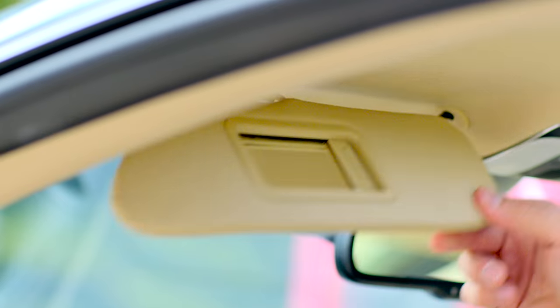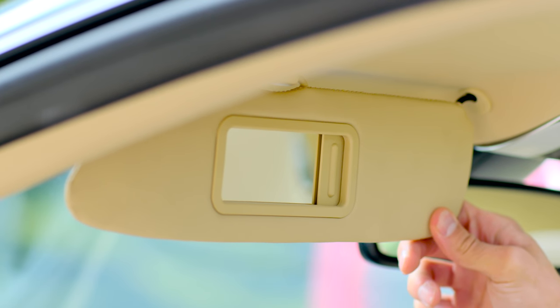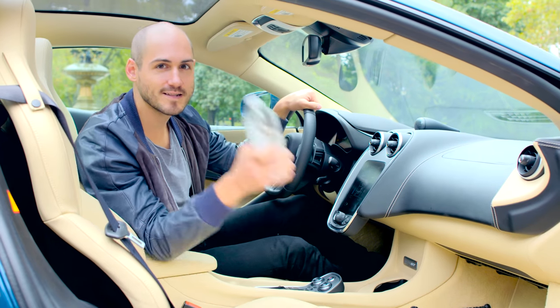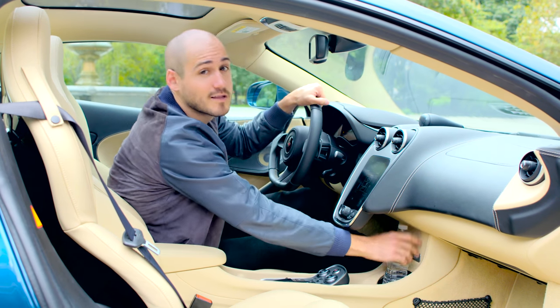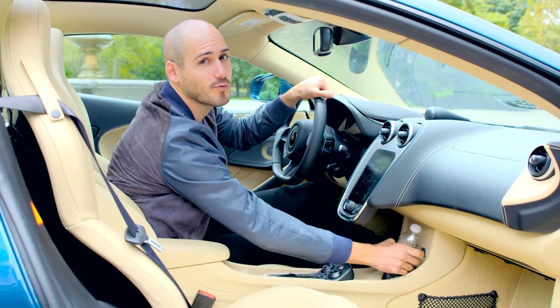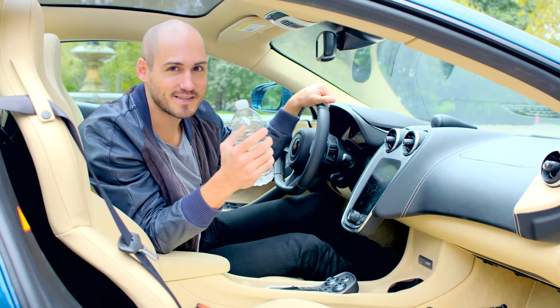This is the first McLaren ever with a vanity mirror in the flip-down shade. You're gonna need some place to put your water — it goes back here in the one cup holder. Super easy to get to. Just pull it right back out again while you're driving at high speeds.